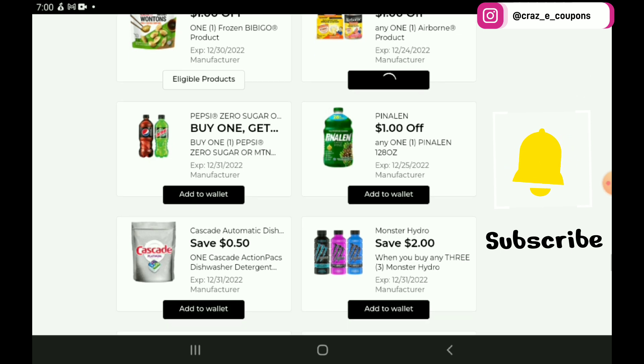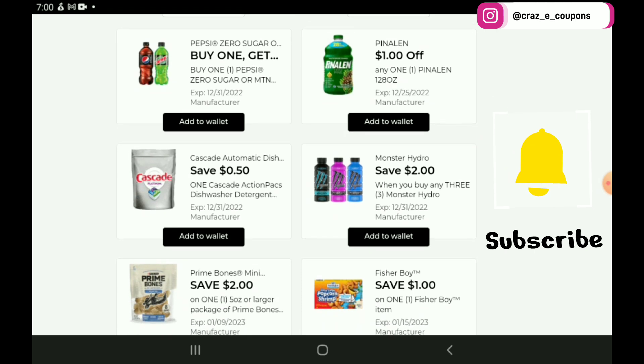Next up, we have a Buy 1 Get 1 Free on the Pepsi and Mountain Dew Zeros — pick up two of those and after the coupon you're going to pay $2.25 for two, a really good deal. Next up, $1 off 1 for the Pineline, priced at $6 — after the coupon you're going to pay $5. Be aware though, we do have a 75 cent off 1 digital coupon from a couple of weeks ago, so if you haven't used that one yet, just take note that it may be on your account.